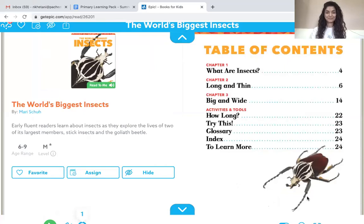I am going to read to you about World's Biggest Insects. Here you go. The World's Biggest Insects.